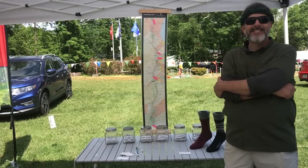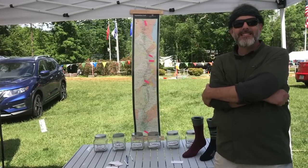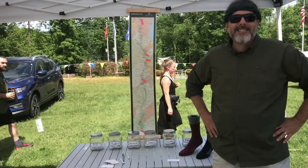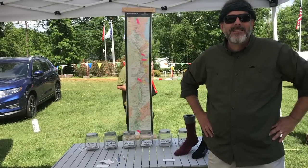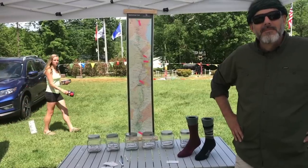Welcome back everyone to Trail Days 2018. We're over here at Farm to Feet and I got David, one of the marketing guys. You might remember him from last year — he did the same thing with us, did a little walkthrough and told us what's new with Farm to Feet and some new things coming down the line. So David's gonna take a moment and talk to us a little about that.